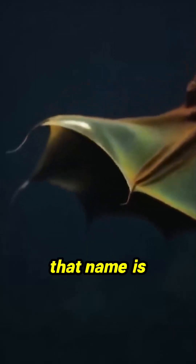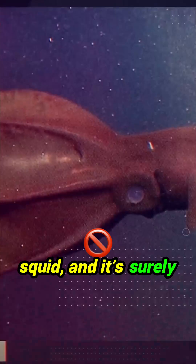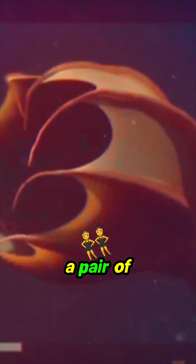However, that name is misleading because for one, it is not a squid, and it is surely not a vampire.